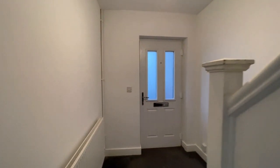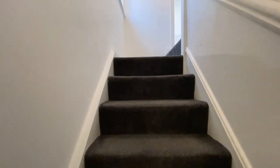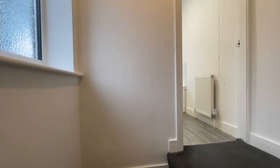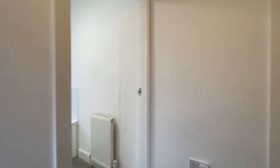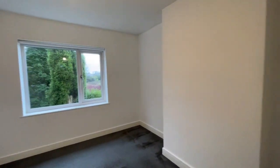I'll show you the garden at the rear in a minute when we've had a look upstairs. This is a three-bedroomed house with two double bedrooms and one compact single bedroom. The largest of the two double bedrooms is at the rear, and here it is — a nice big room.